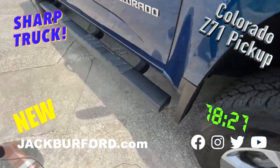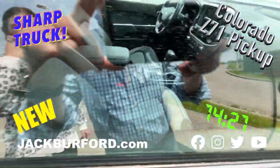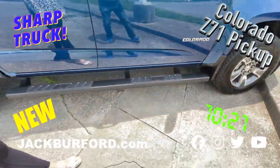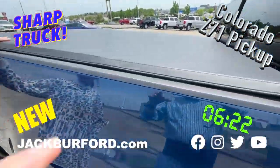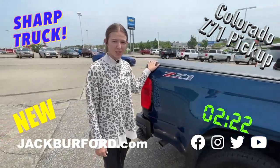The inside has both cloth and leather seats. And as we move to the back, it's got this great bed cover. Shop at Jack Burford Chevrolet for more.